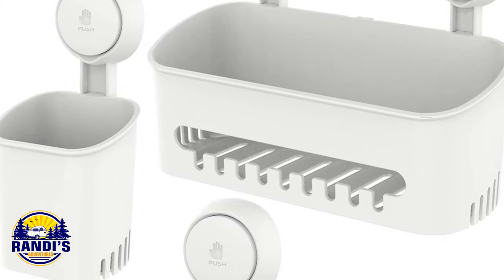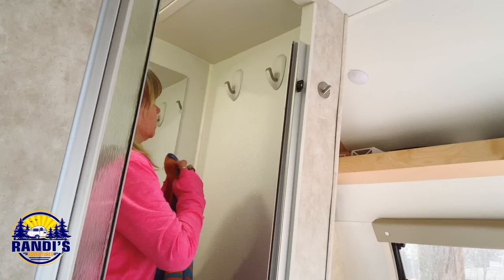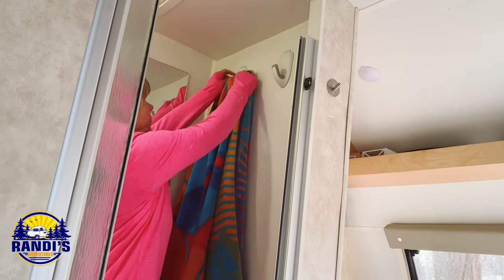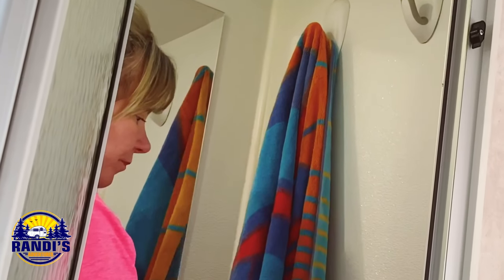If you use your shampoo more often than I do and prefer to keep it in your bathroom, a suction cup shower basket is ideal. Using your wall space is a great way to maximize your small RV bathroom space. To take advantage of my small RV bathroom wall space I use command hooks — they are an RVer's best friend. They're great for hanging wet towels, wet swimsuits, or absolutely anything.